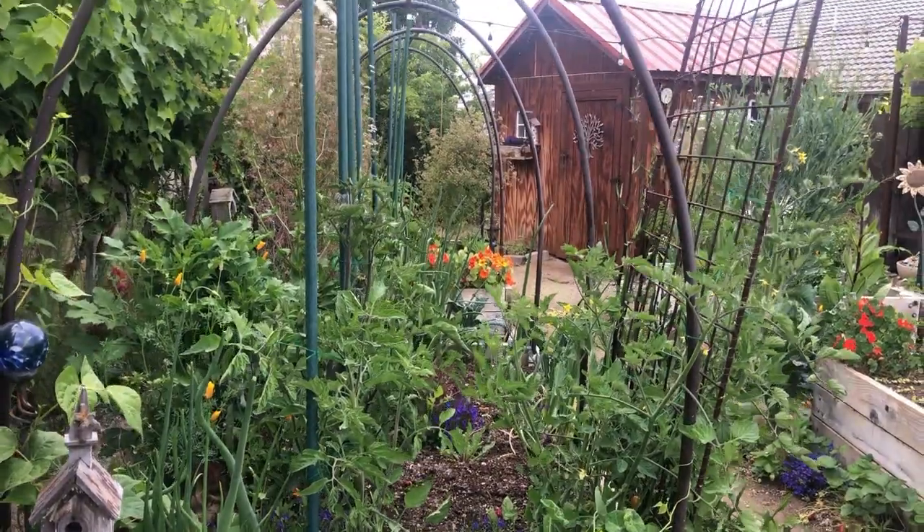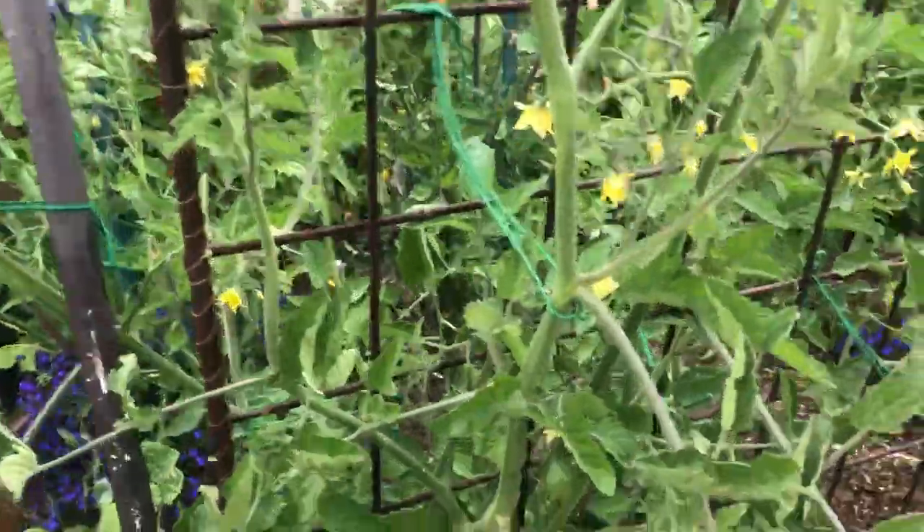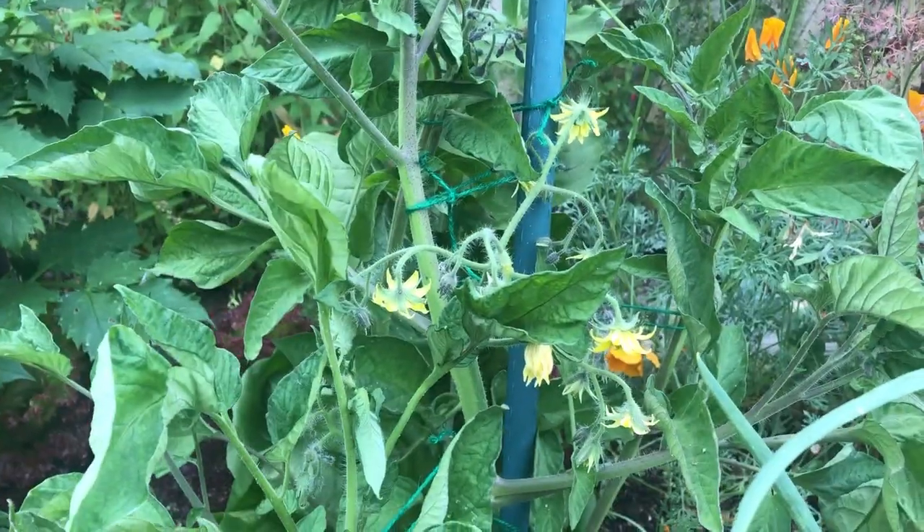Let's go in for a quick close-up of the tomato plants. This was filmed a couple weeks ago because it takes me quite a bit of time to get around to editing — I believe this clip was filmed June 3rd. You ought to see them now, they are so beautiful.